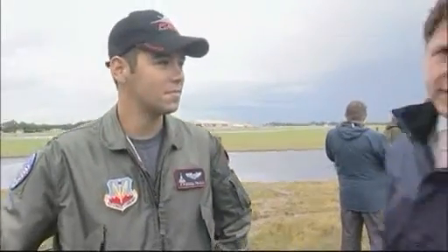Captain Michael Trujillo, thank you very much indeed. Captain Trujillo, one of the pilots of the Raptor — one of the aircraft that will be on display here at the Royal International Air Tattoo.